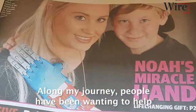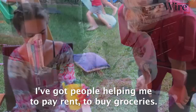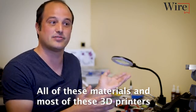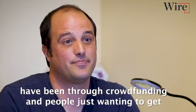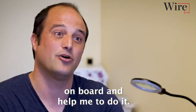Along my journey, people have been wanting to help me to continue working as a volunteer. I've got people helping me to pay rent, to buy groceries. All of these materials and most of these 3D printers, I've sourced through crowdfunding and people just wanting to get on board and help me to do it.